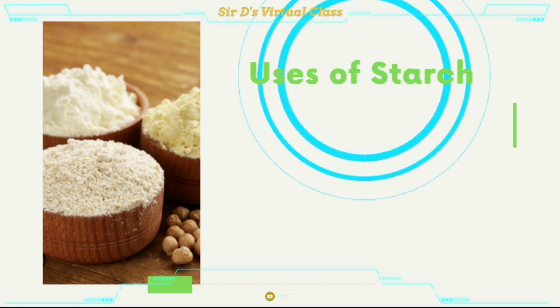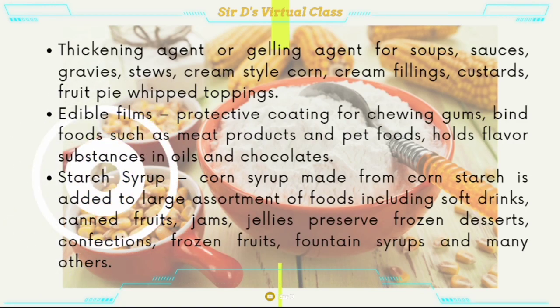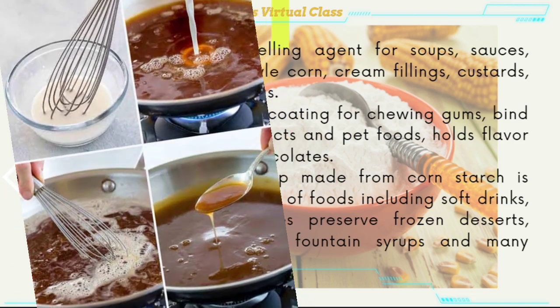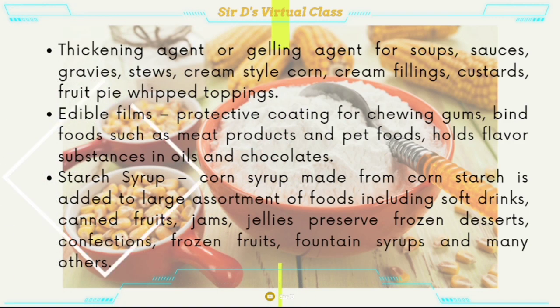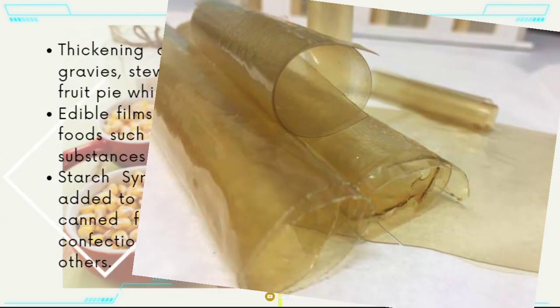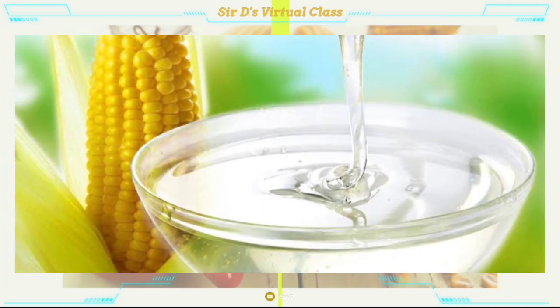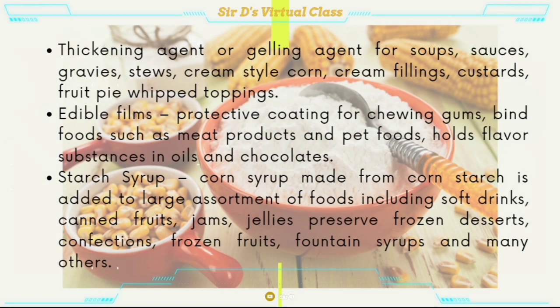Uses of starch. Starch can be a thickening agent or gelling agent for soups, sauces, gravies, stews, cream-style corn, cream fillings, custard, fruit pie, and whipped toppings. Edible films — a protective coating for chewing gums; used to bind food such as meat products and pet foods; and to hold flavor substances in oils and chocolates. Starch syrups — corn syrup made from cornstarch is added to a large assortment of foods including soft drinks, canned fruits, jams, jellies, preserved frozen desserts, confections, frozen fruits, fountain syrups, and many others.